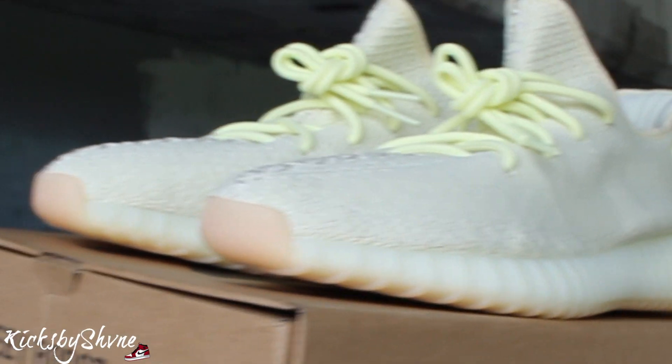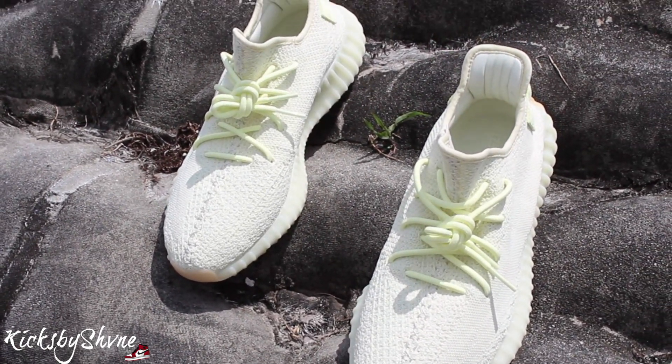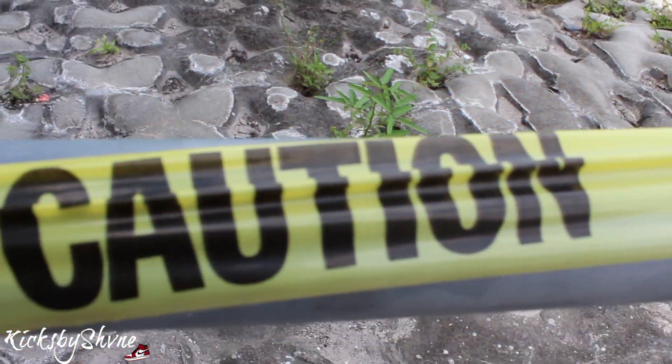Yeezys are comfortable, so you're gonna get your comfort. If you don't know, go up a size or a half size, but don't go any bigger than that unless you have really flat feet or something. Hope you guys like these detailed looks.